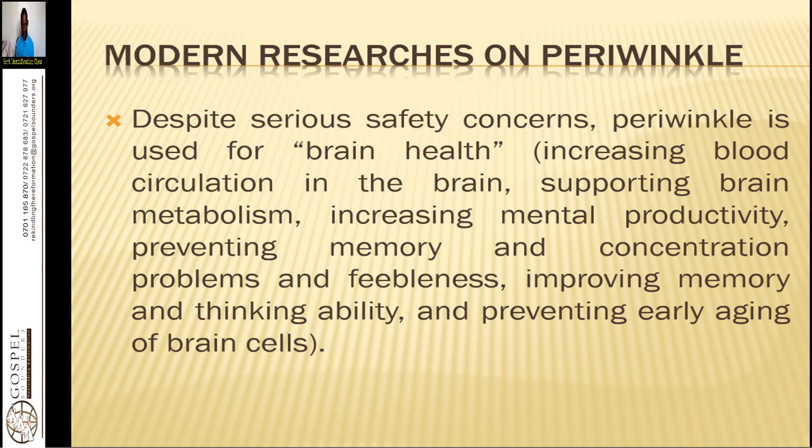Modern research on periwinkle states that, despite serious safety concerns, periwinkle is used for brain health — increasing blood circulation in the brain, supporting brain metabolism, increasing mental productivity, preventing memory and concentration problems and feebleness, improving memory and thinking ability, and preventing early aging of brain cells. You take the tea of it and can add rosemary, valerian, sage, or lemon balm teas to make sure your brain is improved.